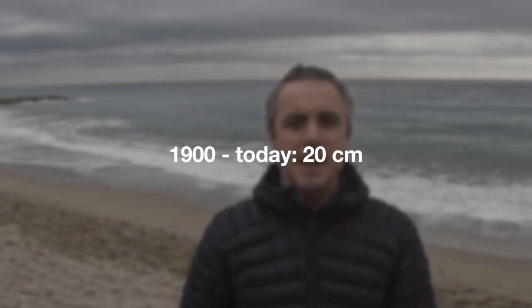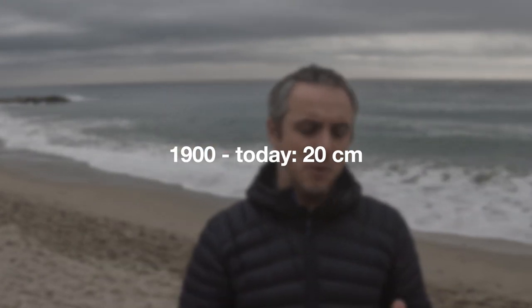Let's see some numbers. From 1900 to today, sea level has risen by about 20 centimeters. It wasn't constant — we had an acceleration due to the initial melting of Greenland and the mountain glaciers.